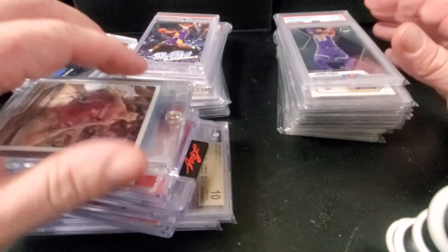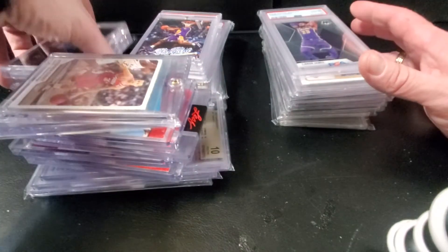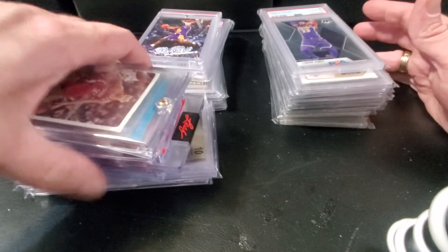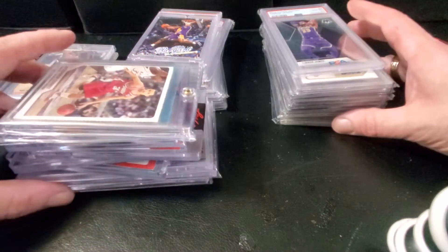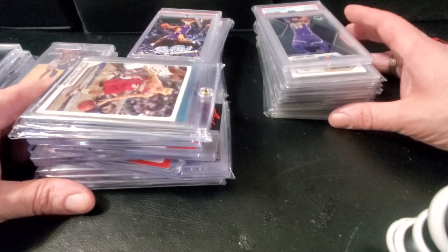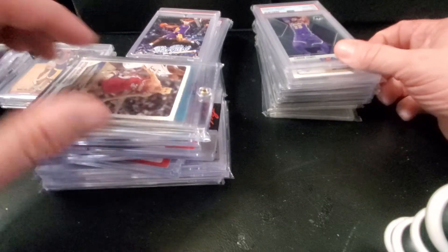Hey guys, this is Rob coming at you again with another video. This is a couple of flea market hauls — one collection that I went through and picked. I've been getting stuff and moving it out pretty quick on Whatnot, so I hadn't had time to do videos for stuff I picked up at the flea market. I also got two huge pulls out of a couple of packs, so I'll show you guys — let's get started.